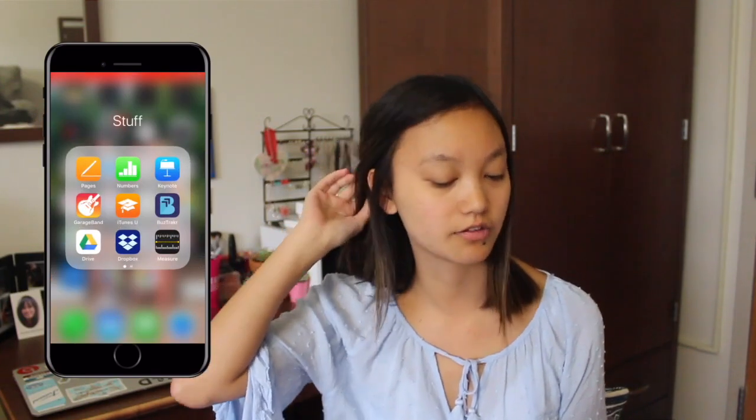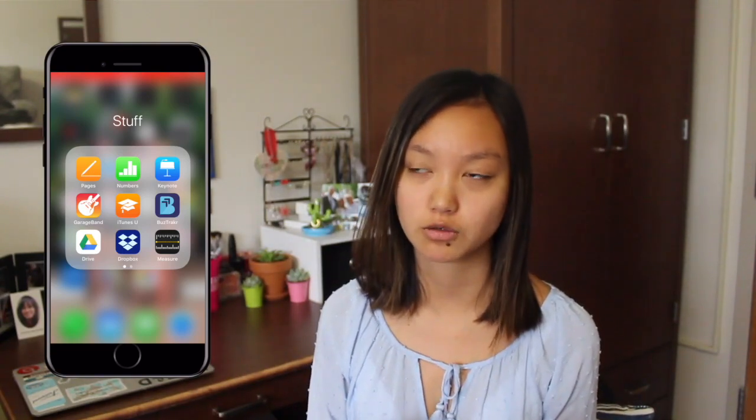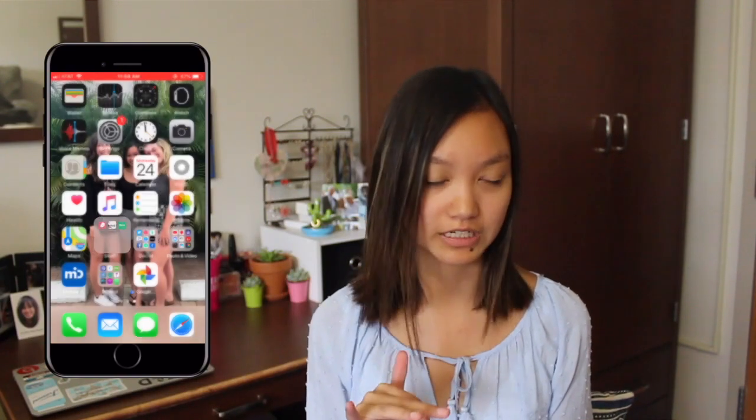Then I have a Stuff folder — this is kind of the boring stuff so I'll fly through it. Pages, Numbers, Keynote, GarageBand, iTunes, Bus Tracker which is for Miami, Google Drive, Dropbox, Measure, Flow because I gotta track my period, Oxford 2, and Fiverr which is like a freelance service thing.